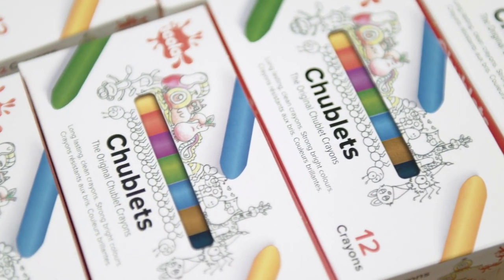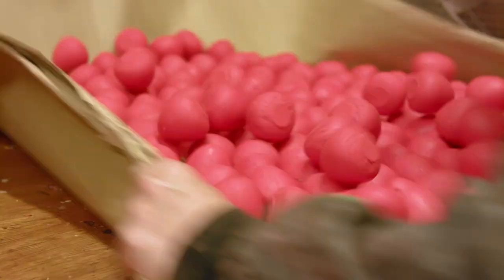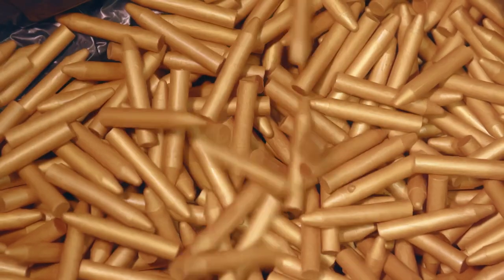The crayon doesn't melt like a conventional wax crayon, making it clean to use and almost impossible for a child to break. We make over 150,000 sticks per week.